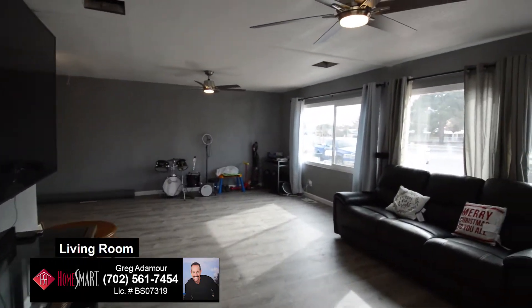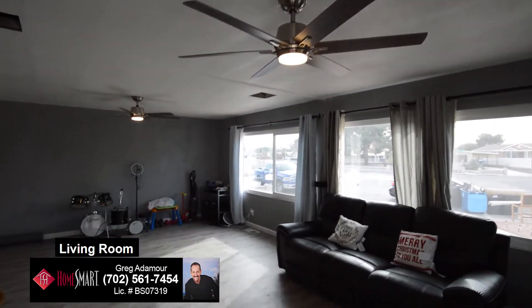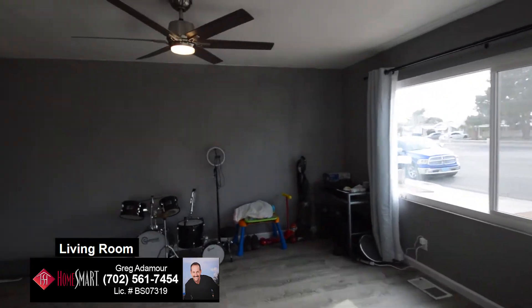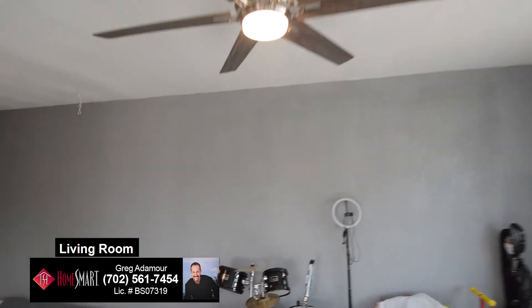The large living room has new sub floors and life-proof flooring that continues throughout the home. The home has five ceiling fans with a nine-speed remote and is reversible.